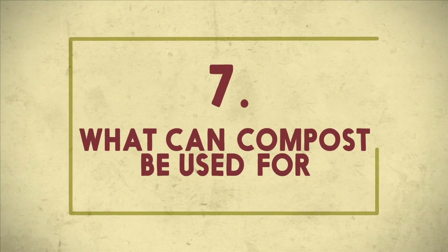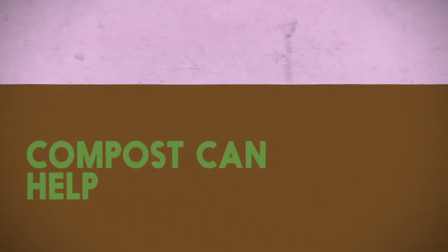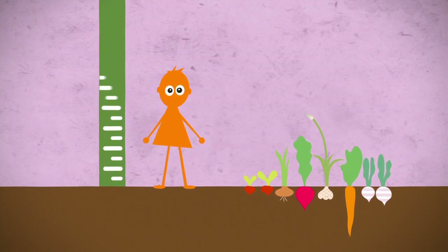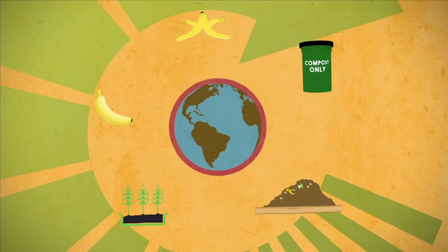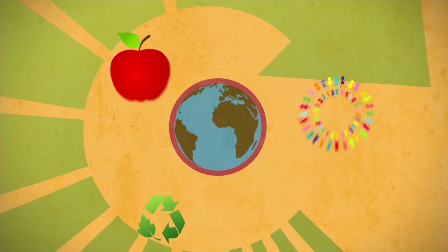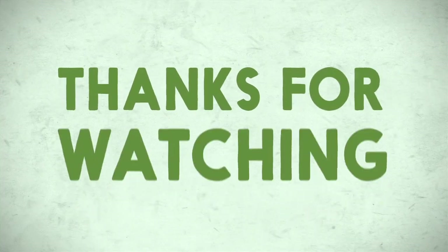And now that the compost is made, what can compost be used for? It grows grass. Compost can help your family grow vegetables. And that's it — it's just one big food cycle. Composting closes the loop on our food system, creating a healthy, harmonious, and sustainable system for all of us to thrive. Thanks for watching! Thank you for composting.